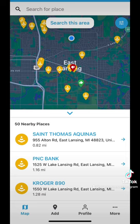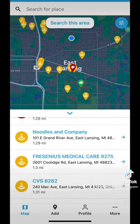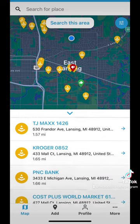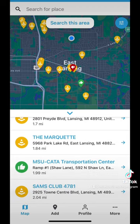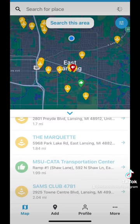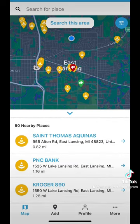Once you get past the introduction you'll be taken to this home page which is the map. This is one of four tabs at the bottom — specifically the bottom left tab. On here we have a list of locations near me and their ratings. These ratings range from Not Accessible, Partially Accessible, or Accessible. If I scroll down here I've found an accessible location — the MSU Cata Transportation Center. When we click on this page we can see the details of its accessibility, listing things like accessible parking, ramps, accessible restrooms, and so forth.